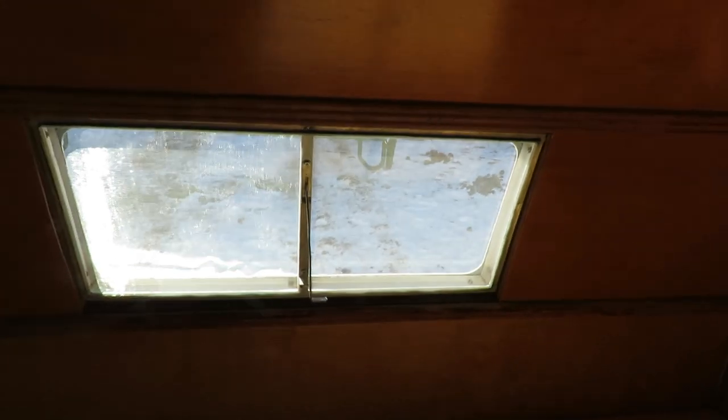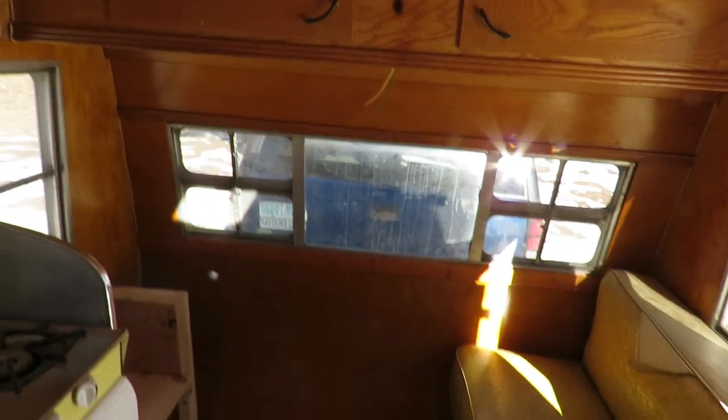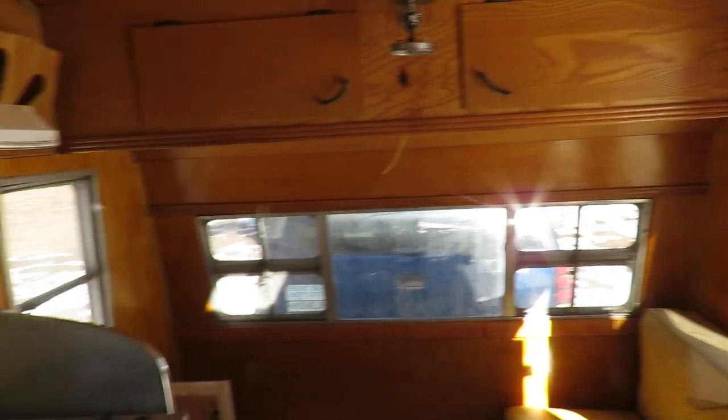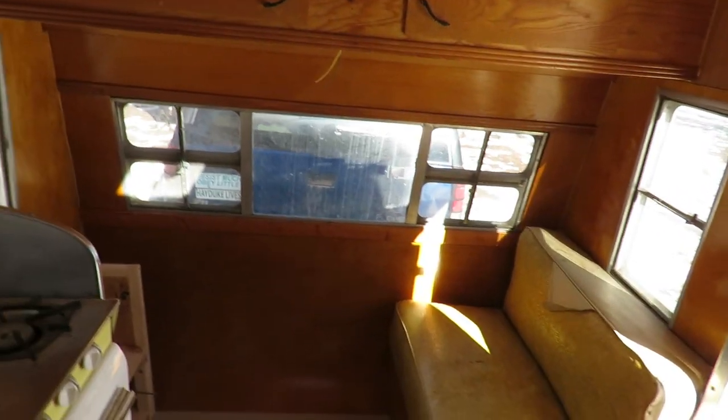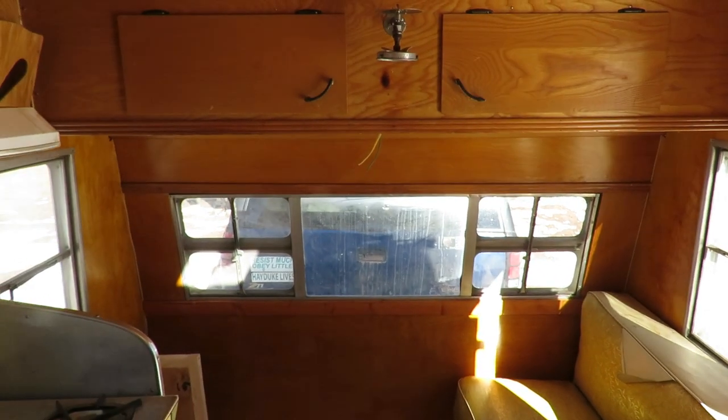I still need to do the trim around the window here to cover the gap. The forward window needs trimming around as well. I can hardly wait to go somewhere and camp. So let's clean it up.